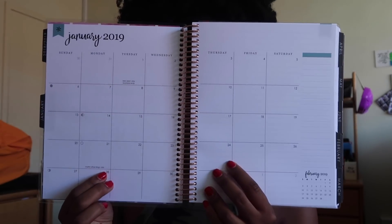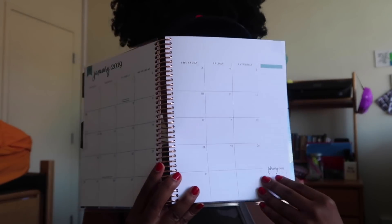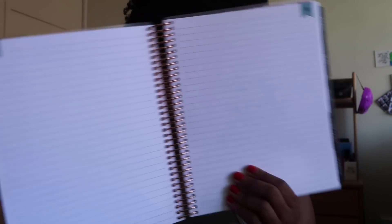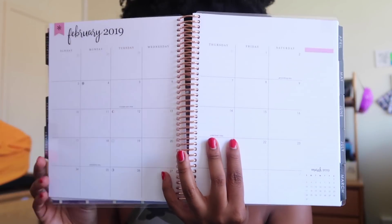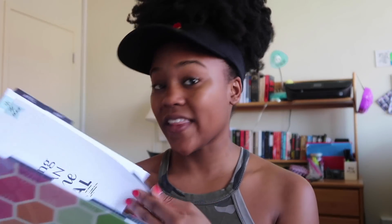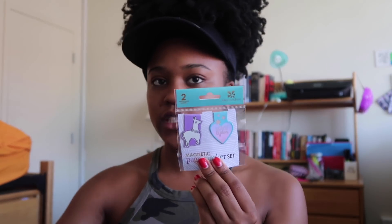The difference between this and the academic planner is that it's mainly just your month page. This is a 2019 planner, so you have your month and then notes pages to go with it. This is great if you don't really like taking notes every single day but you want a monthly view and the ability to take notes — it's a great replacement for a desk calendar. With the second prize, you're also going to get some magnetic page markers.